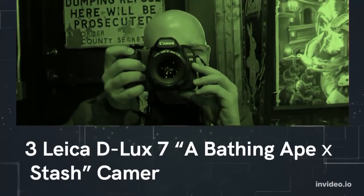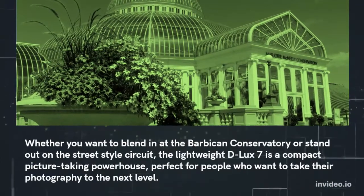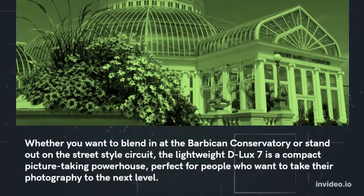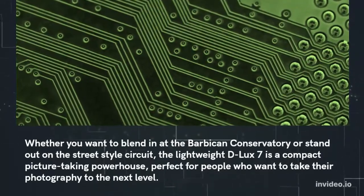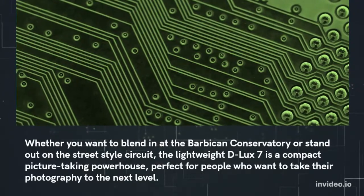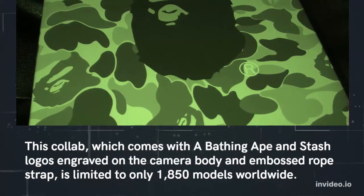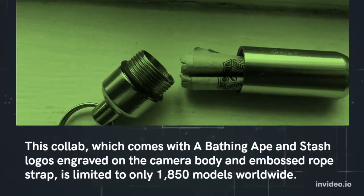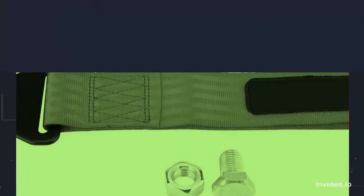Number three: Leica Deluxe 7 x A Bathing Ape's compact camera. Whether you want to blend in at the Barbican Conservatory or stand out on the street-style circuit, the lightweight Deluxe 7 is a compact picture-taking powerhouse, perfect for people who want to take their photography to the next level. This collab, which comes with A Bathing Ape and Stash logos engraved on the camera body and embossed rope strap, is limited to only 1,850 models worldwide.